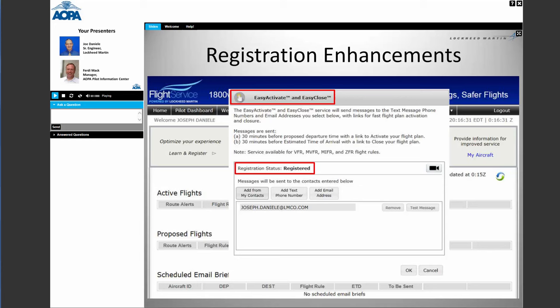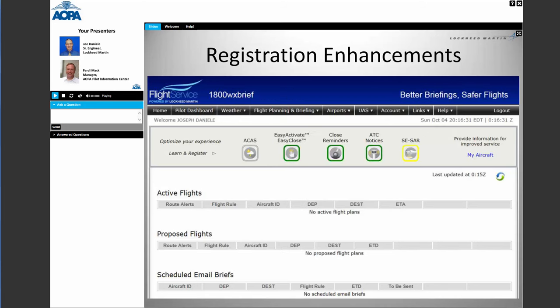Close Reminders — 20 minutes past your scheduled arrival time, we'll send you an email reminding you that you haven't closed your flight plan. ATC Notices is another service: you file your flight plan and want acknowledgment from center. We'll send you an email letting you know it's been accepted. If your route changes, we monitor ATC routes for your flight plan and send you an email with the new route.